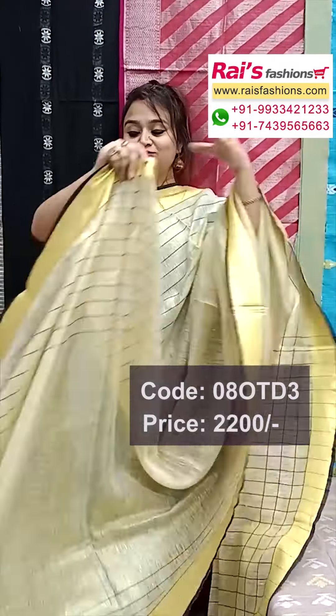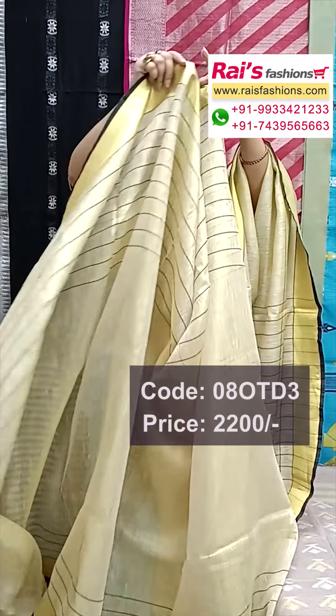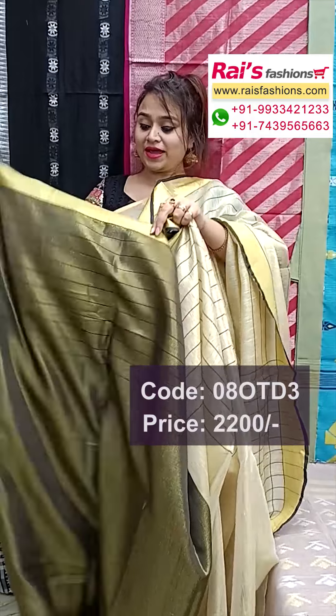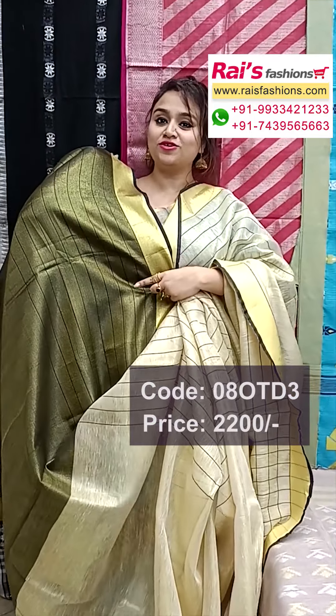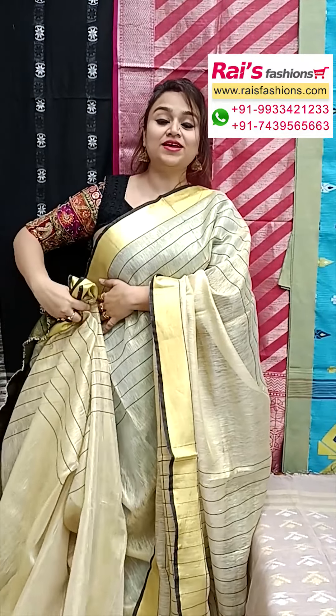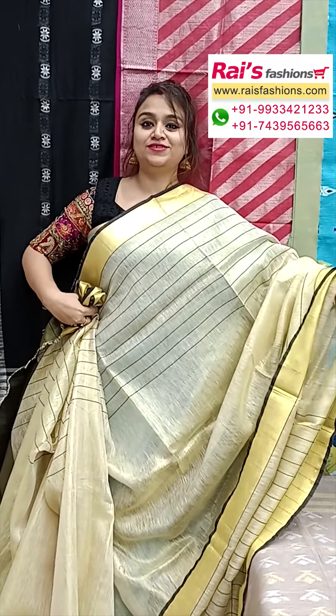This one is full base, very nice, soft material, golden zari border, contrast black piping. Premium quality pure handloom tissue lean base, with contrast color running blouse piece, all over stripes pattern design — body fitted, smart, bright looks.